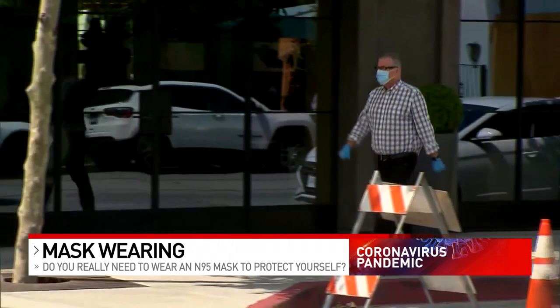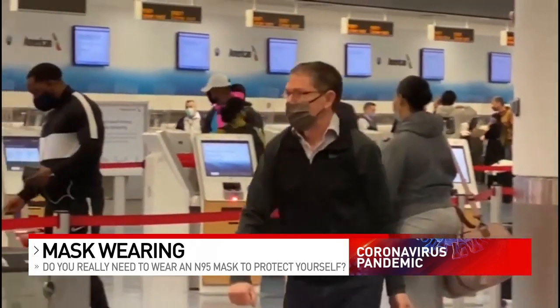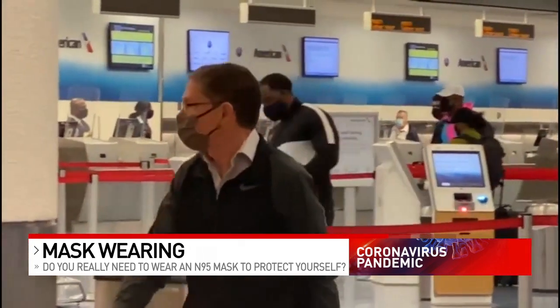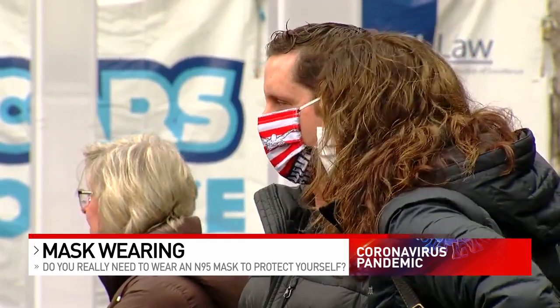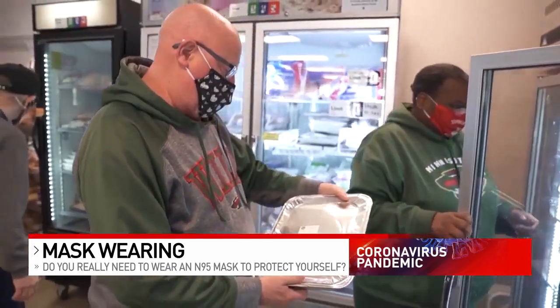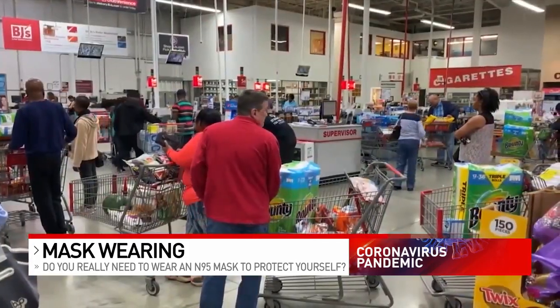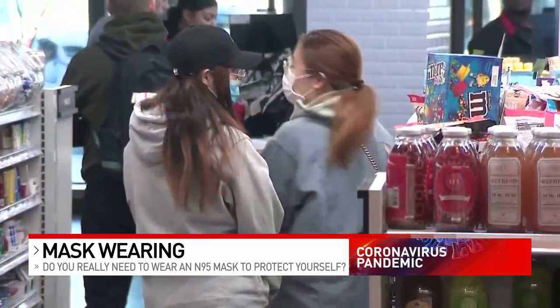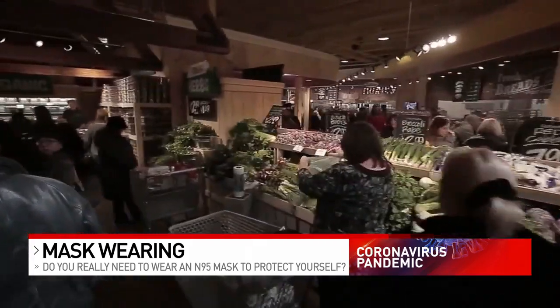Dr. Robert Thaller of Ohio's TriHealth Primary Care says, yes, there is some data that N95s are probably the best. A well-fitting surgical mask or even a double-layer cloth mask may be more comfortable, and you may be more likely to wear it in high-risk settings. He tells his patients, especially with the current rates of COVID-19, that if you're going out to a grocery store or other places where there's people and you don't know if they have COVID, they should be wearing a mask.